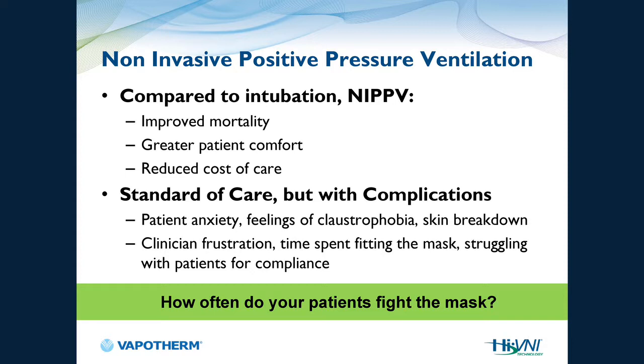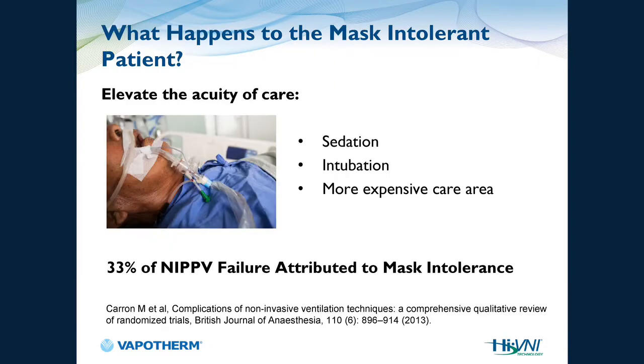So how often do you fight with these patients? Many times — especially on night shift. If they are intolerant of BiPAP and the mask, what ends up happening is you sedate them, intubate them, and move them to a more expensive care area. A statistic from the British Journal of Anesthesia showed that 33% of BiPAP failures are attributed to mask intolerance. If you don't tolerate the mask, you're going to get a tube.